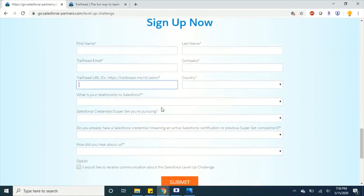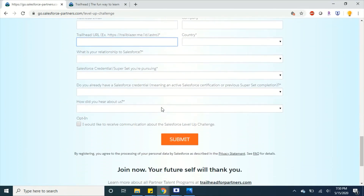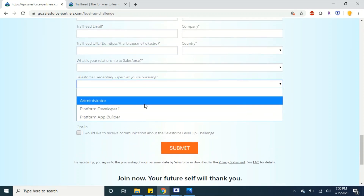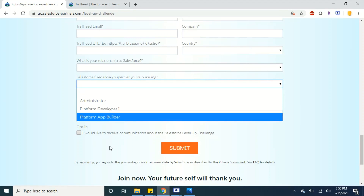After signing up for the trial org, go ahead and fill in the form. You have to choose your path accordingly — whether you want to go with Administrator, Platform App Builder, or Developer — choose it appropriately and submit the form. Once submitted, you will receive an email from Salesforce.